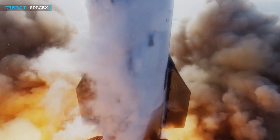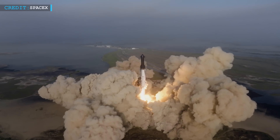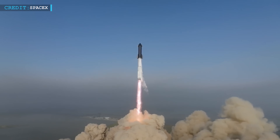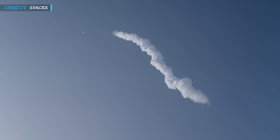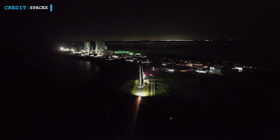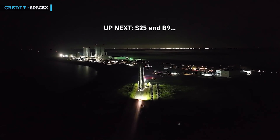NASA's administrator Bill Nelson subsequently provided more precise estimates to Congress at the end of June, relaying that SpaceX had informed him that the next attempt would take at least two months. According to the earliest date shared by SpaceX with Administrator Nelson, Starship Flight Test 2 would have taken place in late June. However, if all goes smoothly and according to plan, the launch could now transpire in late July or August.